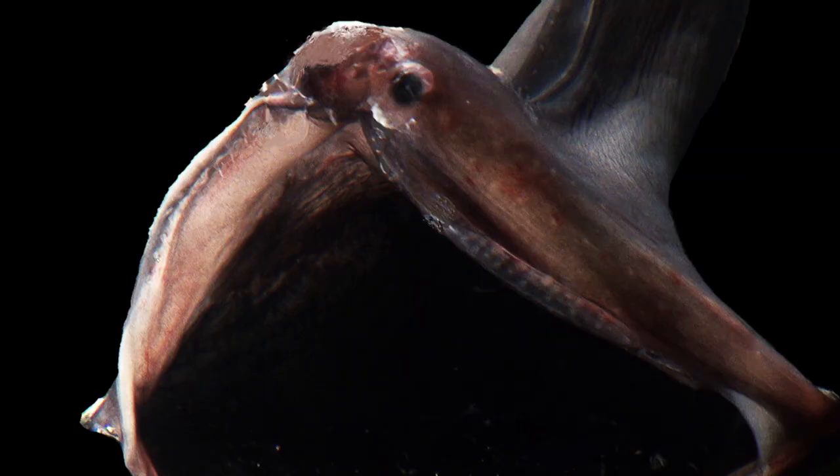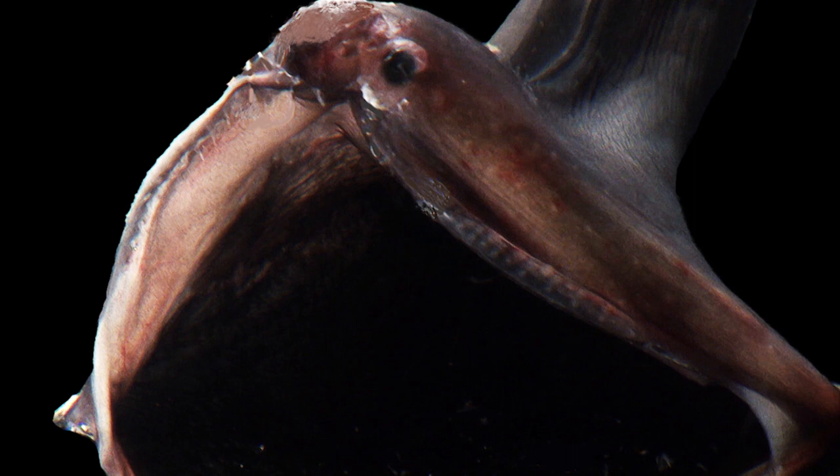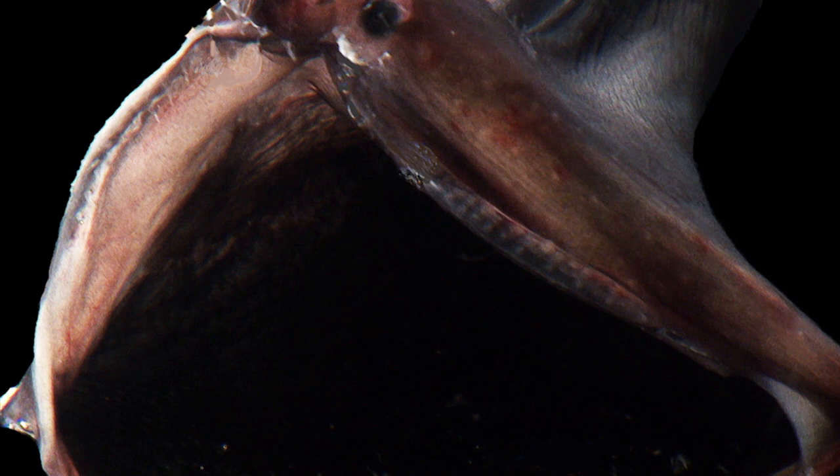It's inflating with seawater, and what I think that might be doing is acting like a net — it increases its chances of catching things.